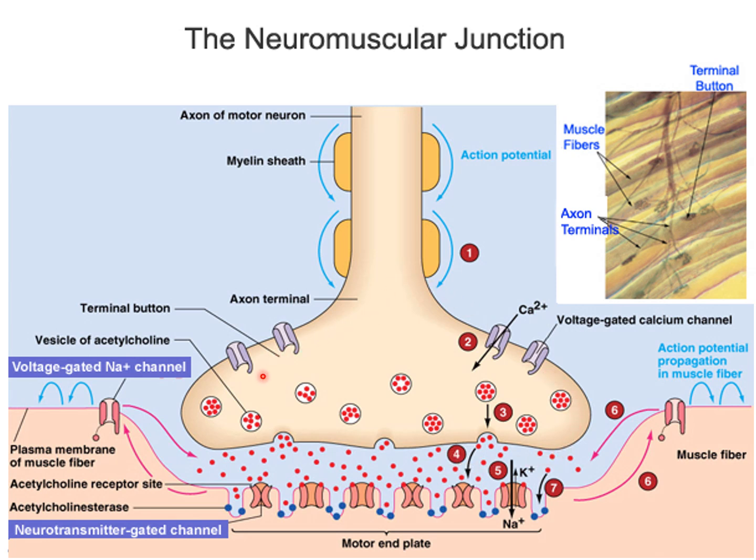We're going to call this a terminal bouton, not an axon terminal. As the action potential comes down and reaches the terminal bouton, that'll trigger the opening of the voltage-gated calcium channels. Calcium will come in, and that'll trigger the release of the neurotransmitter by exocytosis. The neurotransmitter that's released to talk to the skeletal muscle cell is always going to be acetylcholine. Acetylcholine will diffuse across the synaptic cleft and always bind to nicotinic cholinergic receptors located on the motor end plate.